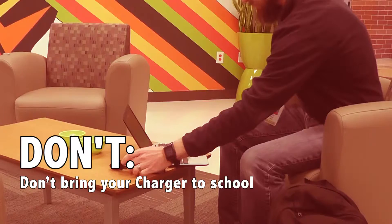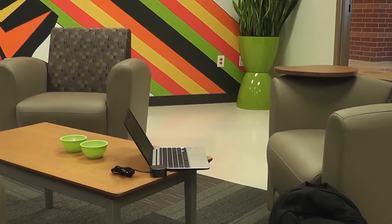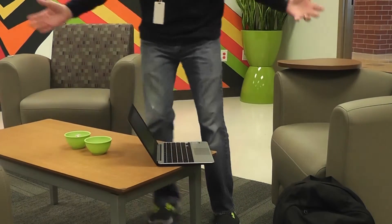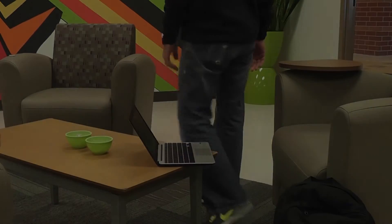And finally, don't bring your charger to school — it could possibly get stolen or damaged. That's it, guys. Thanks for watching this video. Remember to like the video, comment below, and subscribe to our YouTube channel. Don't forget to follow us at Chrome underscore squad as well. Have a good day, guys.